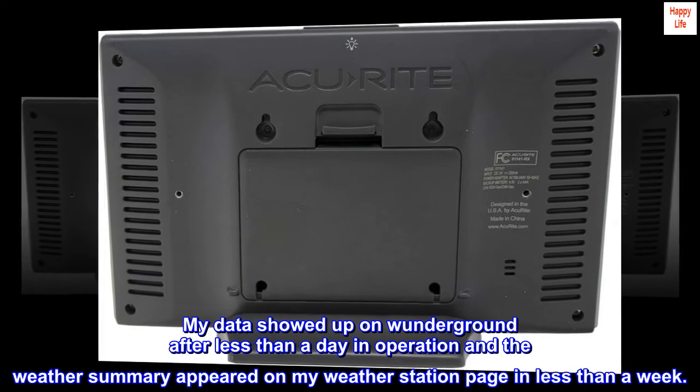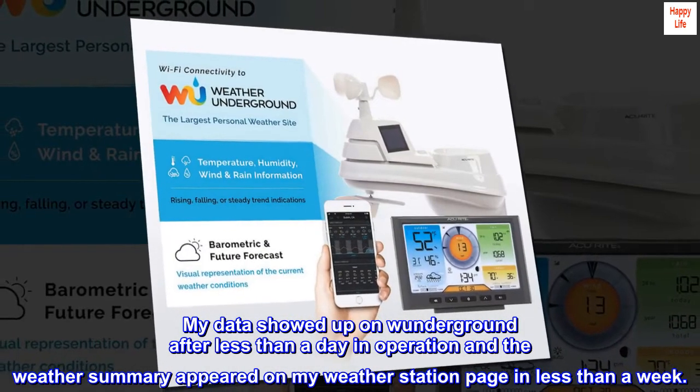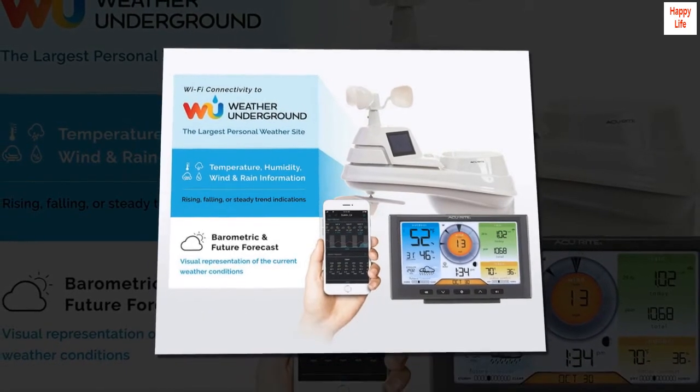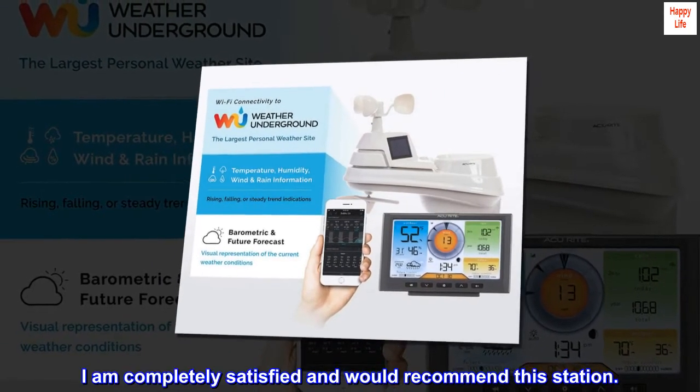My data showed up on Weather Underground after less than a day in operation, and the weather summary appeared on my weather station page in less than a week. I am completely satisfied and would recommend this station.